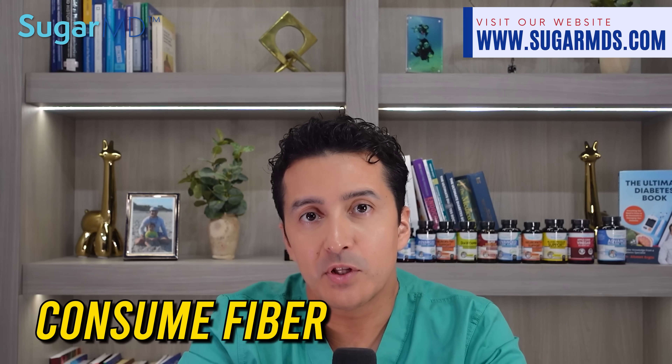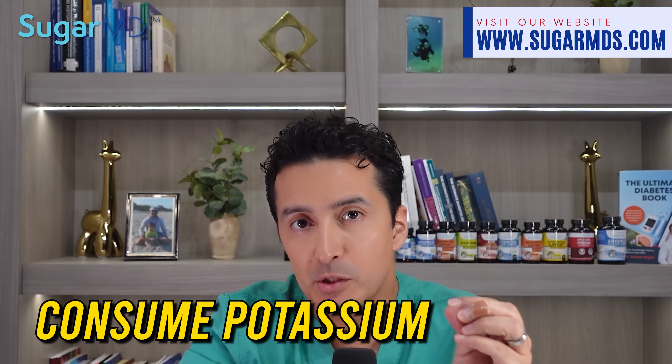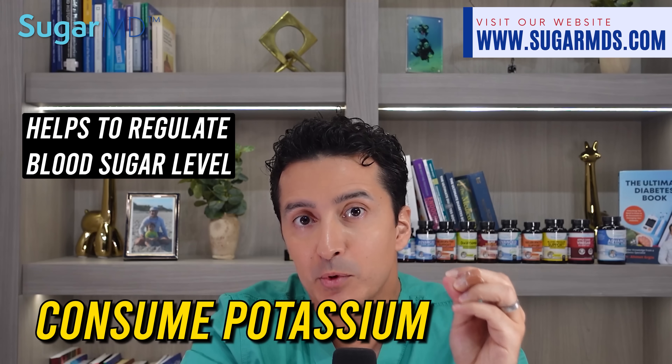First, consume fiber. This will help to slow down the absorption of sugar into your bloodstream. Second, consume potassium. This will help to regulate blood sugar levels and prevent blood sugar spikes.